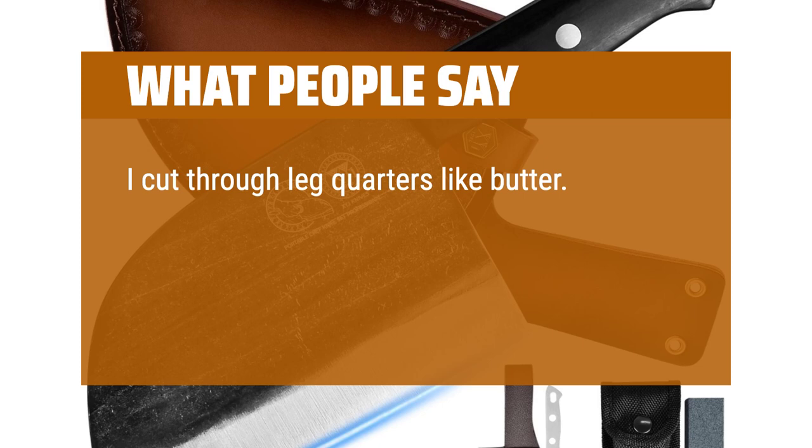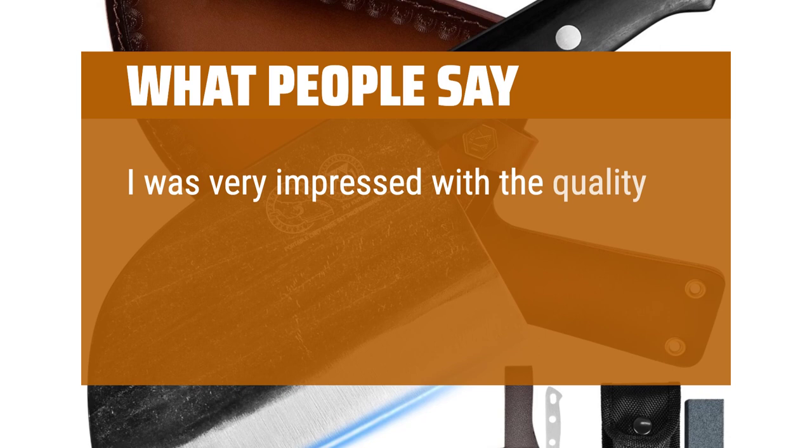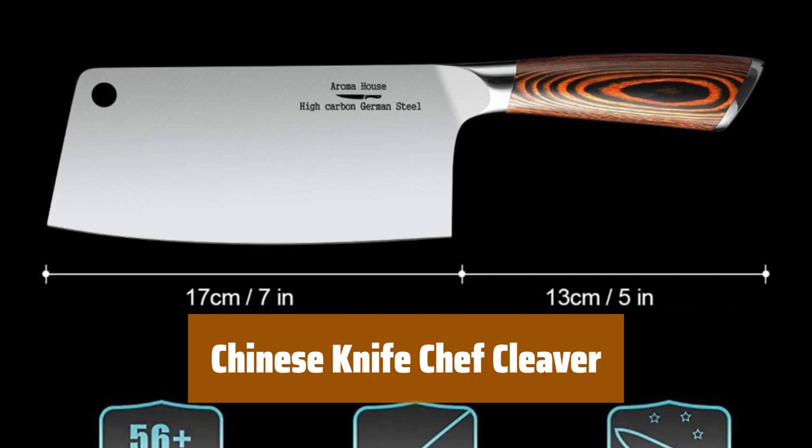What people say: I cut through leg quarters like butter. The chicken felt boneless when I cut it up. The handle felt so smooth and seamless, and cut through boneless ribs effortlessly. I was very impressed with the quality and performance of the knife — it is well-made, sharp, and comfortable to hold. Not only is it super sharp, durable, and handles well, it looks awesome. And you get a super cute little mini knife with it.